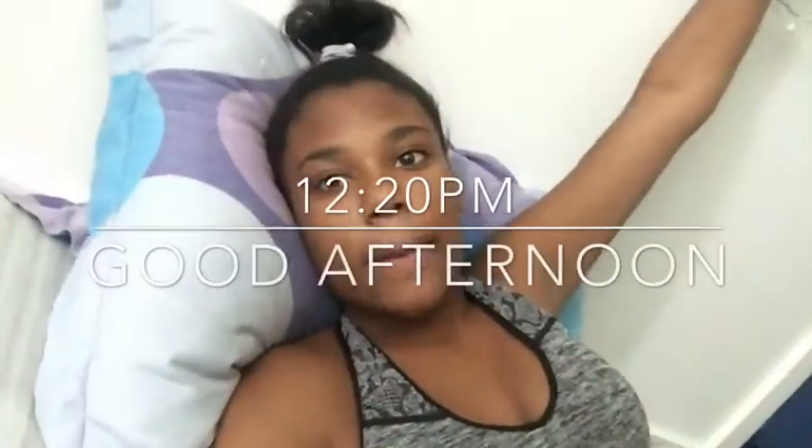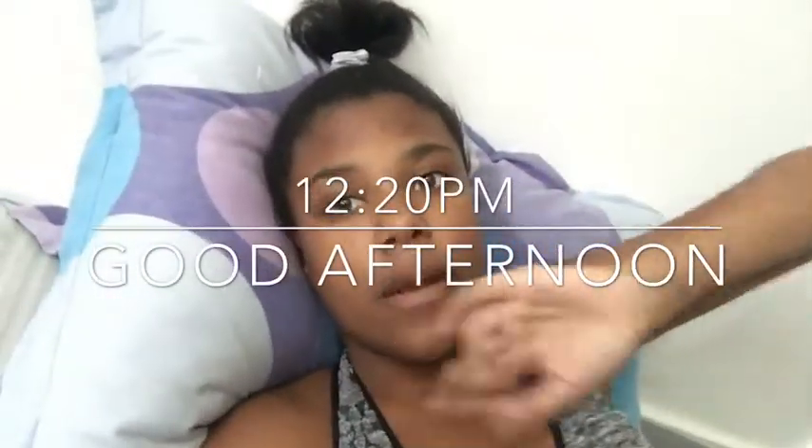Good morning, I'm actually just getting up — it's currently 12:20. Okay, we're in the bathroom now; you guys are going to see my morning routine.